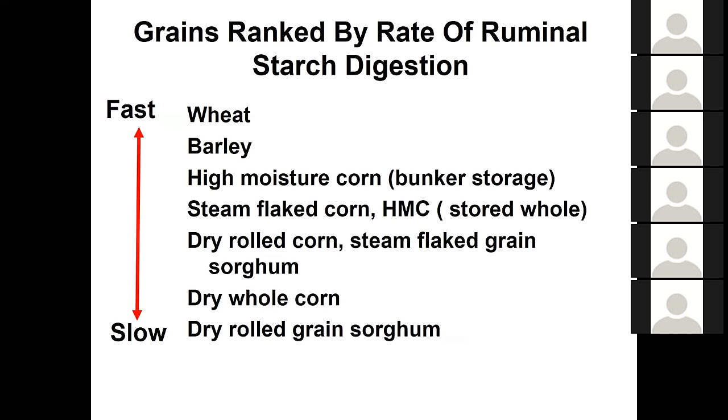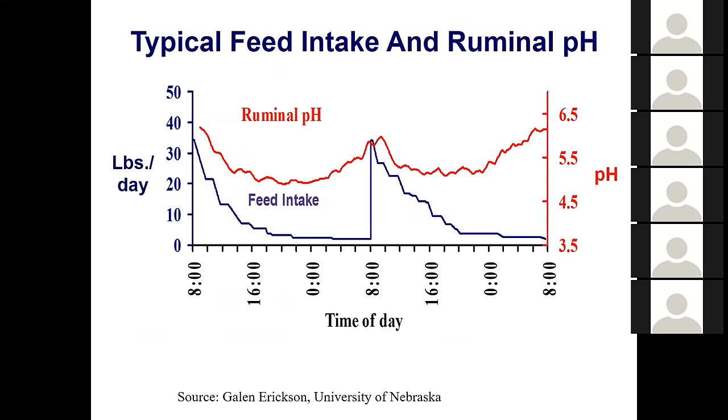Grains are ranked by their rate of starch digestion. The fastest are wheat and barley, followed by high-moisture corn, steam flake corn, dry-rolled corn, and the slowest are dry whole corn. Dry whole corn is very slow to be digested, taking 6 to 12 hours. Wheat and barley can have their starch digested in one to two hours. This matters because it determines how quickly acid builds up in the rumen after feeding.